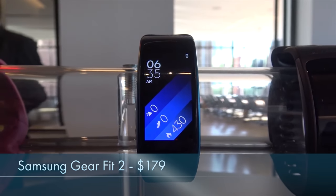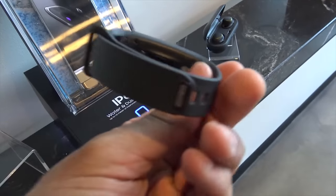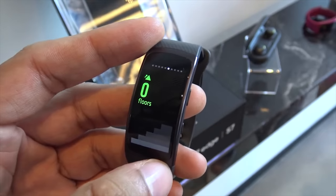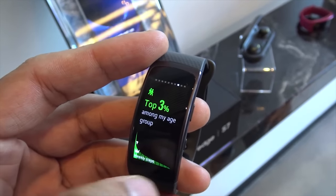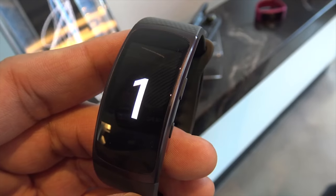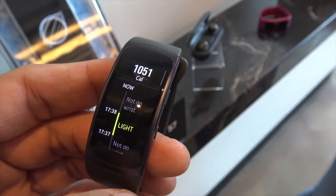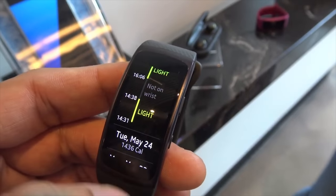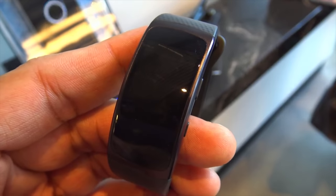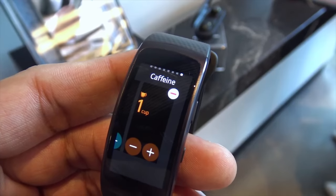Last but certainly not least is the Samsung Gear Fit 2. The Gear Fit 2 is about a step below the Microsoft Band with more of a focus on cardio training, but you can track calories burned, steps, heartbeat, floor steps, water, and caffeine intake. It has a built-in GPS so you can map and track your entire journey using the Samsung Health app, plus four gigabytes of built-in storage so you can add music and use it independently. The only downside is that it's currently only supported on Android, leaving out iOS and Windows Phone users. It goes for $179 and I'm currently using it for my own review, so stay tuned for that.